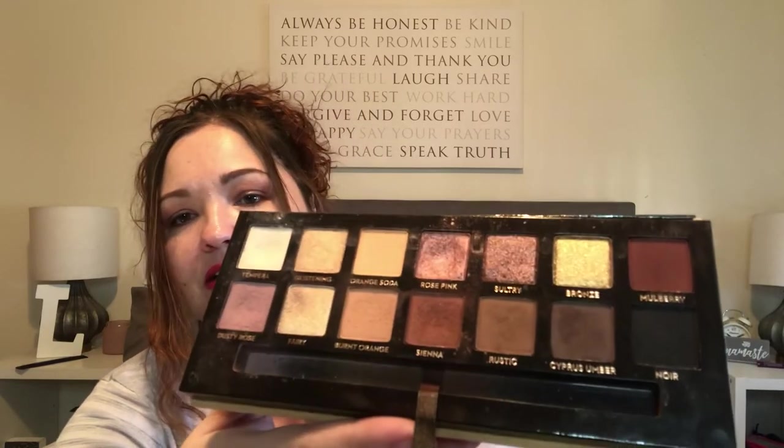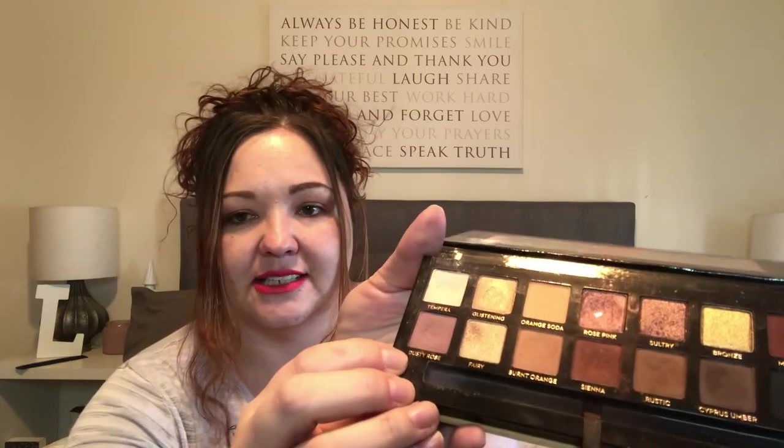My favorite palette for April is Soft Glam — it's not something new, but I've used this in a video before. As you can tell, I used the crap out of this one. I just think the colors are super flattering and one of my favorite colors is Dusty Rose. I need to get some new palettes — I got the Wet n' Wild one if you watched another video. I haven't gotten any new high-end palettes in quite a while. There's one I'm looking at by Makeup Forever, so I'll show you guys that when I get it.